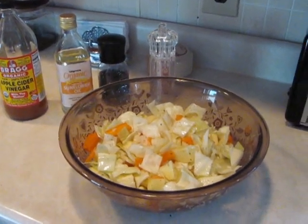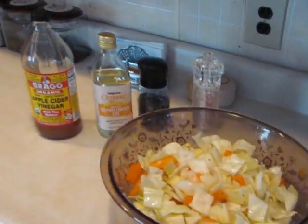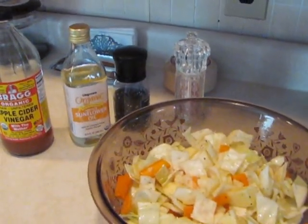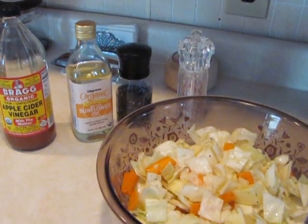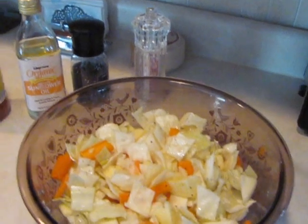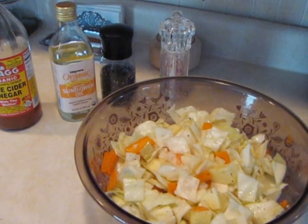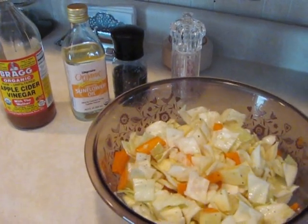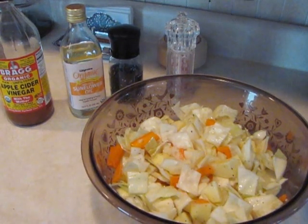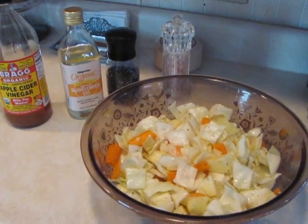It lowers cholesterol. There is just a slew of what this amazing sunflower oil does for you. Not even to mention what the Bragg's organic apple cider vinegar and the Himalayan salt do for you — all good stuff. Himalayan salt has, I believe, 93 minerals and nutrients that are good for us. All of this is good for us.